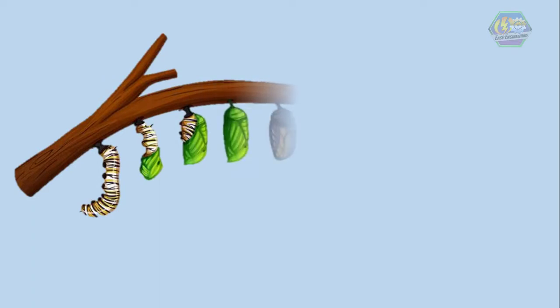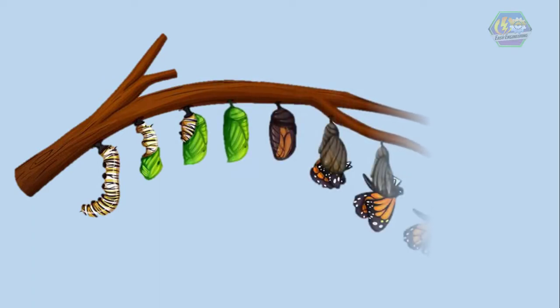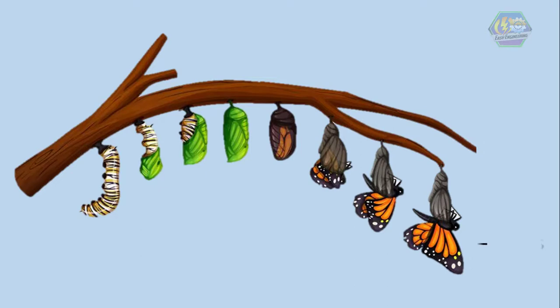As the metamorphosis is finished, the tissue, limbs, and organs of the caterpillar have now been changed into butterfly organs, like its wings and tail. It's just waiting to emerge at this stage.